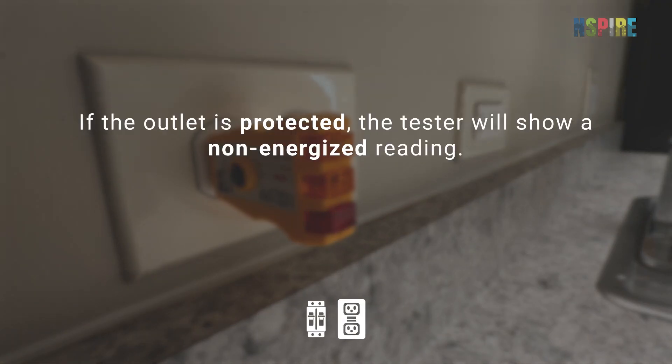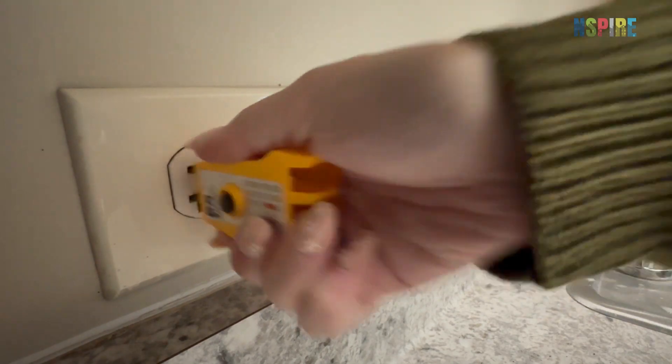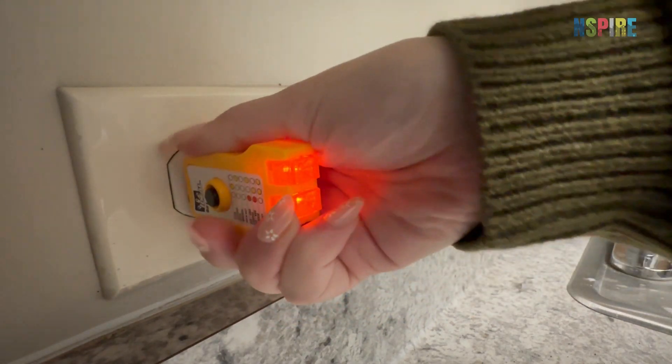If the outlet is protected, the tester will show a non-energized reading. If the tester has any other reading, cite a deficiency as it is not properly protected. Return to the GFCI and press the reset button, then verify that power was restored to the traditional outlet.